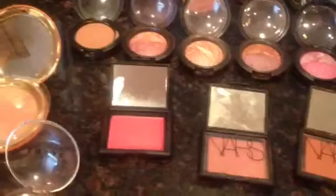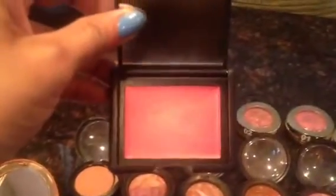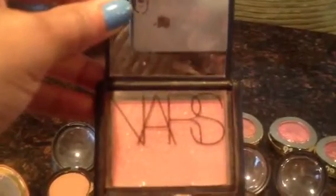Now moving on to my NARS blushes — I am a NARS junkie, I love their products. This is one of my favorites: Cactus Flower, a cream blush that's very pigmented and has to be blended into your cheeks very well. This next one is a beautiful NARS blush called Torrid.